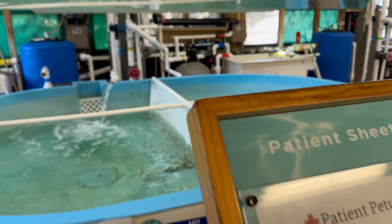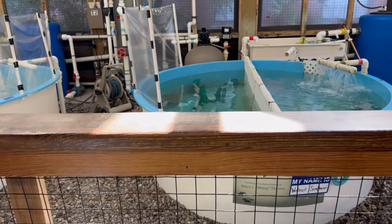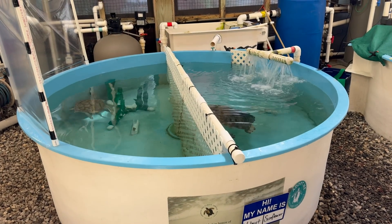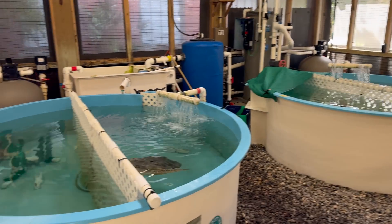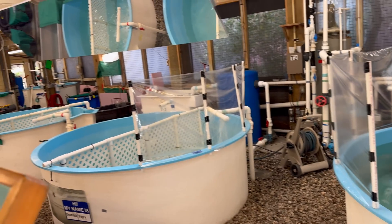As you can see, the pavilion is lined with large, circular saltwater tanks, each one home to a patient or two at a different stage of recovery. These tanks mimic the ocean environment as closely as possible, allowing the turtles to regain strength, practice swimming, and gradually re-acclimate to the water before they are released.